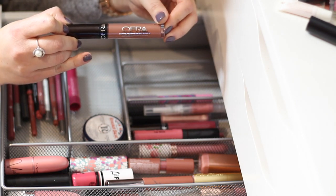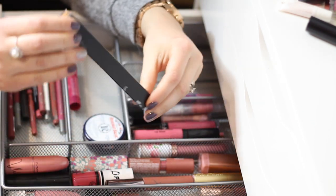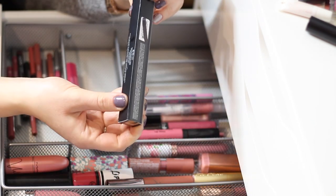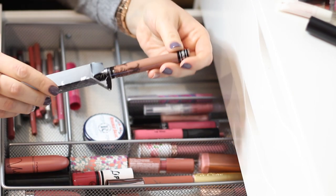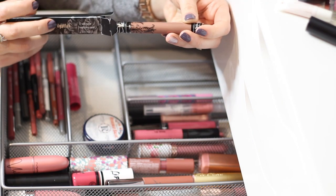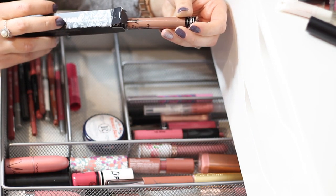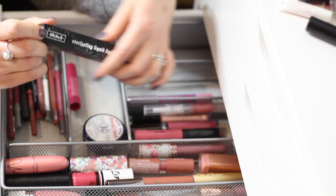I have a Kat Von D Everlasting Liquid Lipstick in 'Brown Arrow' — I believe I got it in a subscription box. It's a very pretty color. I feel like I kept some similar shades — you know what, I'm going to put it in the maybe pile and then we'll decide.